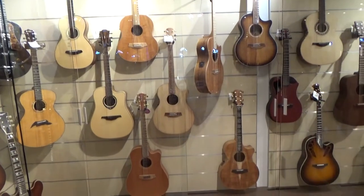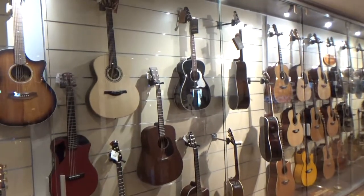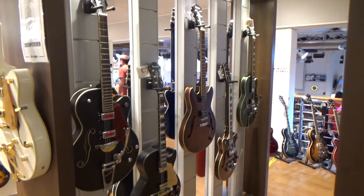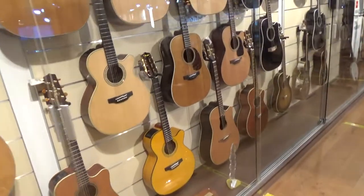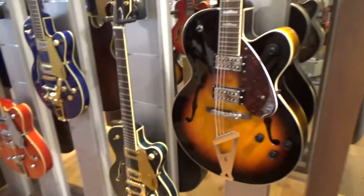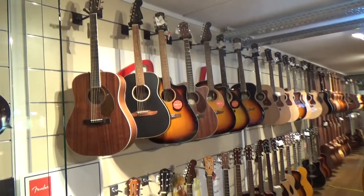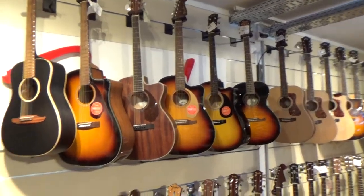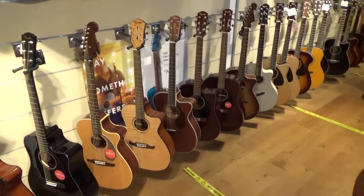And now we are in the acoustic guitar place. One really cool thing about Thomann is they are so big that they can't have all the guitars in stock here in the shop. So basically they have one model of each guitar here. For the other colors you can order it from the warehouse and they bring it to you in 30 minutes, and you can test it in the store. So if you're not able to find a guitar here you can look in their online store and test anything you like.